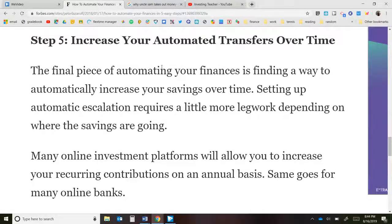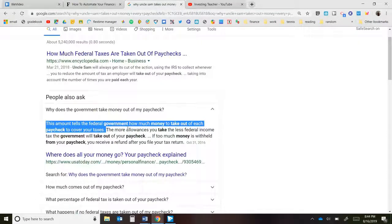Step five — optional but recommended: increase your automated transfers over time. Most teachers get about a 2% raise every year. I'd recommend saving at least 1% of that raise — half your raise — into these automated retirement and emergency funds. By growing these funds over time, you'll significantly improve your retirement. Think of it like Uncle Sam: he takes money out of your paycheck before you see it. You should do the same with your retirement accounts. It only takes a few minutes to get started.